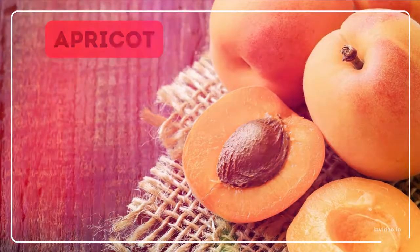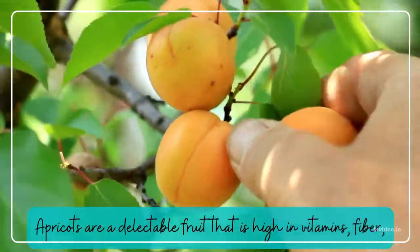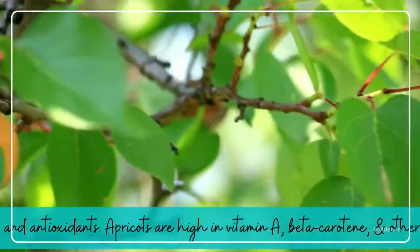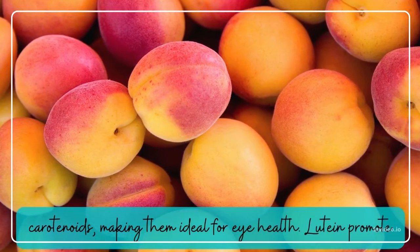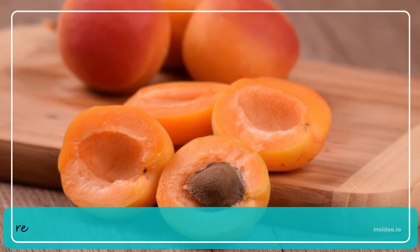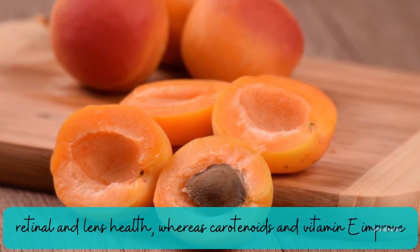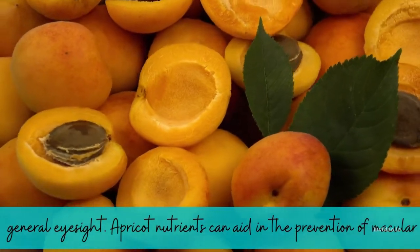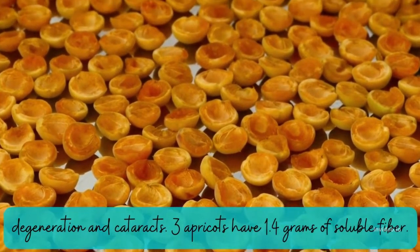Apricot. Apricots are a delectable fruit that is high in vitamins, fiber, and antioxidants. Apricots are high in vitamin A, beta-carotene, and other carotenoids, making them ideal for eye health. Lutein promotes retinal and lens health, whereas carotenoids and vitamin E improve general eyesight. Apricot nutrients can aid in the prevention of macular degeneration and cataracts. Three apricots have 1.4 grams of soluble fiber.